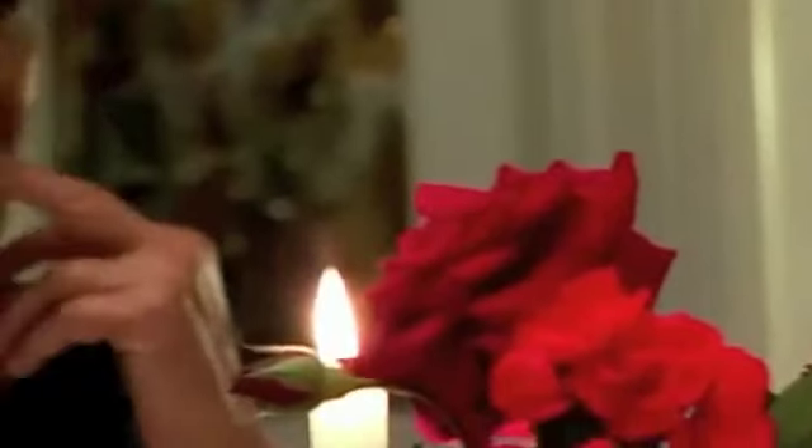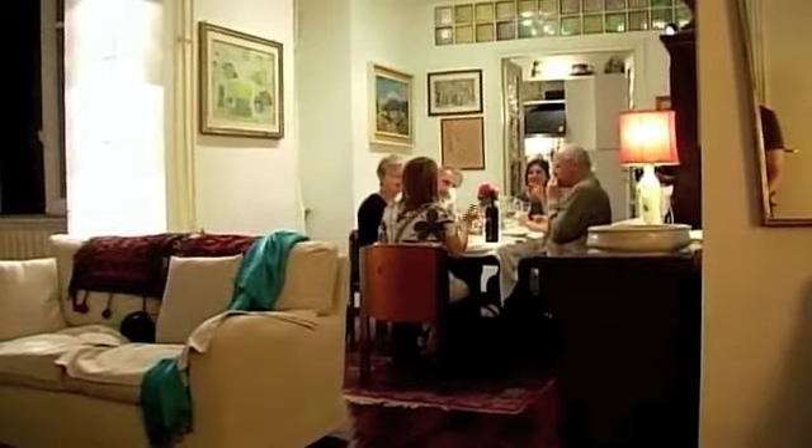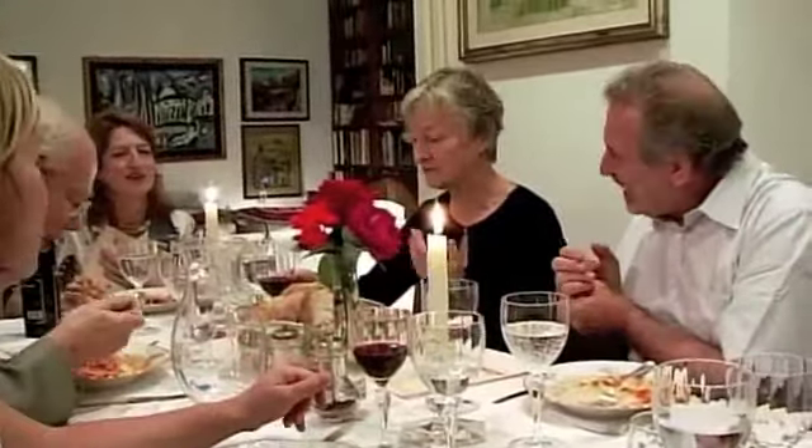Paola doesn't know her guests until the moment they walk through the door. It's a surprise for both the guests and for Paola. Think of the people who come to houses — they're strangers. What if they rob you? It takes a lot of courage to come into a house of a stranger, and also a lot of courage on the part of the host.